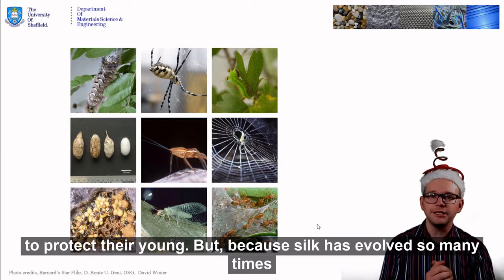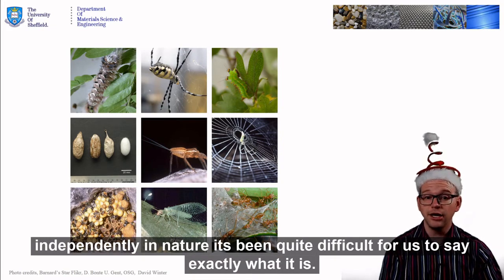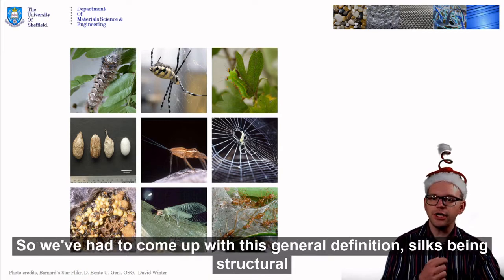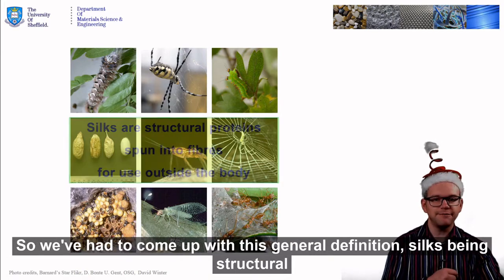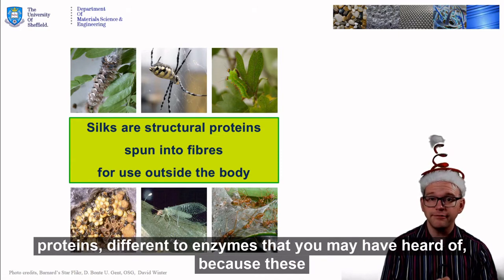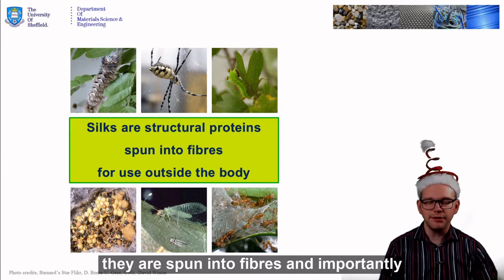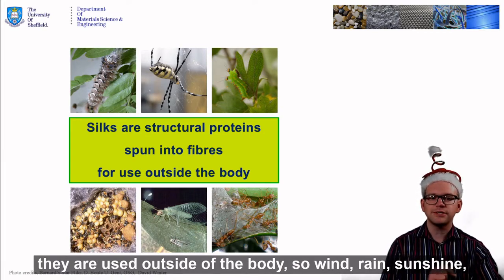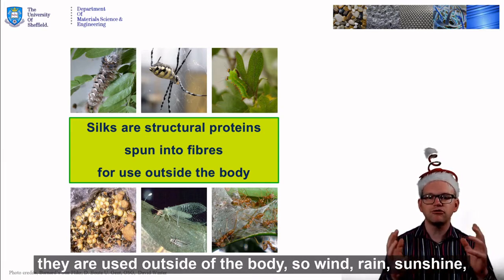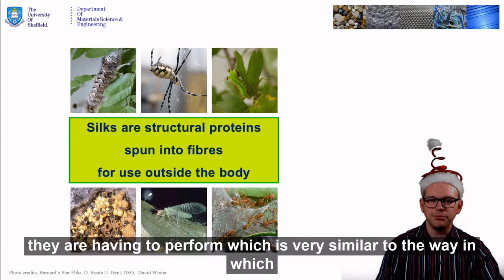Because silk has evolved so many times independently in nature, it's been quite difficult for us to say exactly what it is. So we've had to come up with this general definition: silks being structural proteins — different to enzymes that you may have heard of — because these do mechanical roles. They are spun into fibres and importantly they are used outside of the body. Wind, rain, sunshine — they are having to perform, which is very similar to the way in which we use our materials.